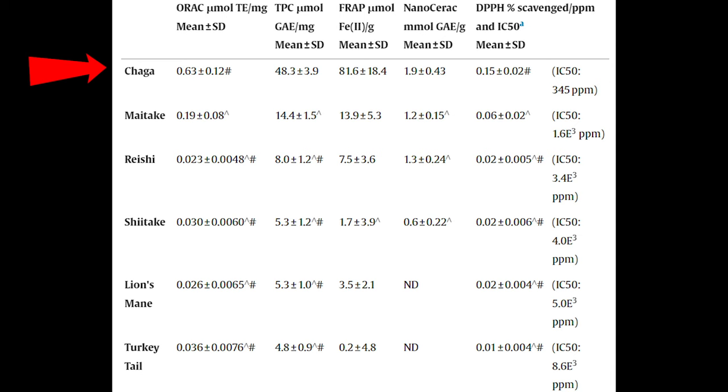Another big misconception is that antioxidants are interchangeable — they aren't. Each one has unique chemical behaviors. In fact, chaga mushrooms, which will have a video soon, has the most antioxidant activity, followed by maitake, reishi, shiitake, lion's mane, and then turkey tail.